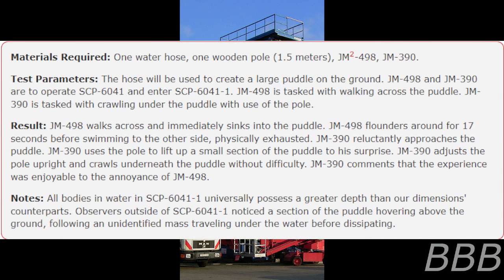Test 1 Materials: one water hose, one wooden pole (1.5 meters), JM-498 and JM-390 (janitorial and maintenance staff). Test Parameters: The hose will be used to create a large puddle on the ground. JM-498 and JM-390 are to operate SCP-6041 and enter SCP-6041-1. JM-498 is tasked with walking across the puddle. JM-390 is tasked with traveling under the puddle with use of the pole.